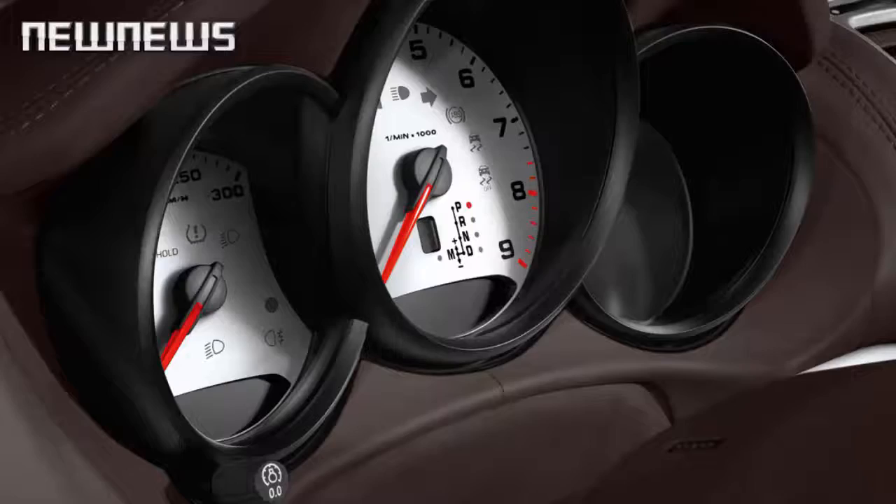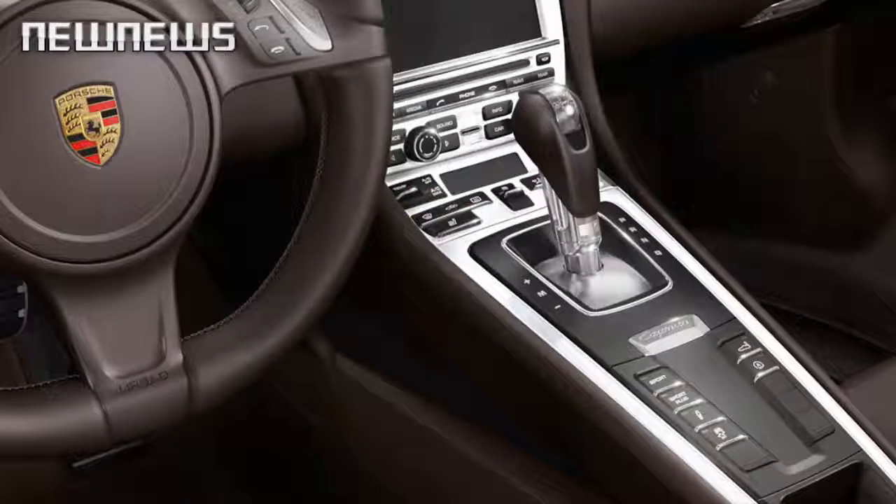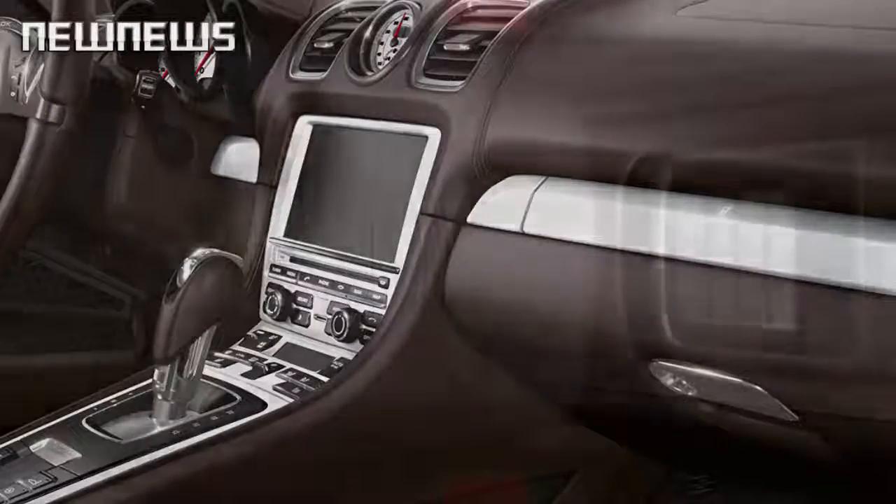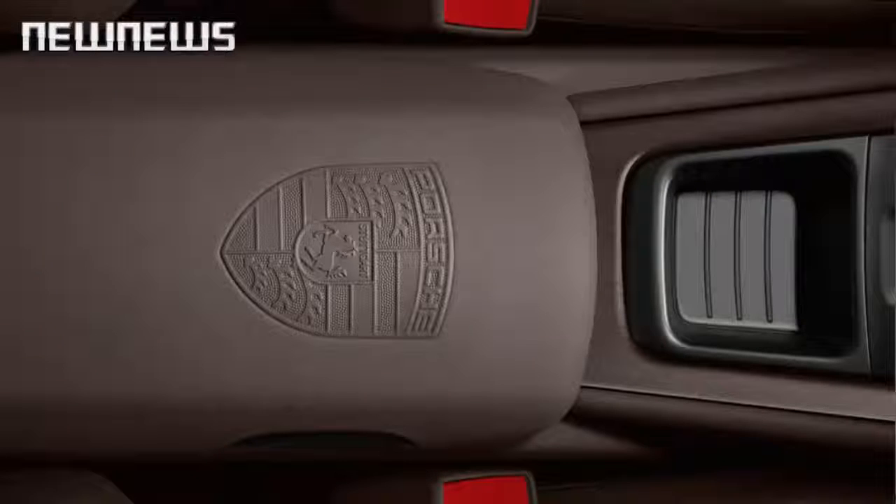The exterior plays on the contrast between the white body paint and a series of black accents. The model designations on the doors, the lower trims of the exterior mirrors, and the rear side air intake grills are all part of this distinctive theme.